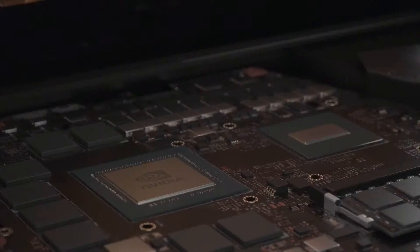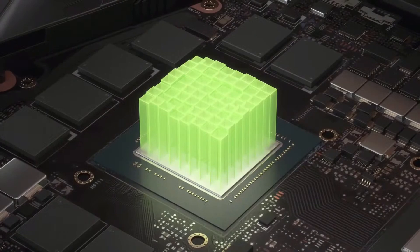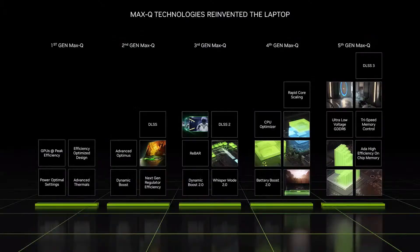For years, we've worked with system OEMs and CPU manufacturers to look beyond the GPU to a full system design approach to performance and portability. We call it Max-Q. We optimize every aspect of the laptop — the GPU, CPU, memory, thermal, software, display, and more — to deliver powerful devices that are thin and quiet with great battery life. And with every generation, we have featured new technologies that take laptops even further. Today, we are introducing four new Max-Q innovations.